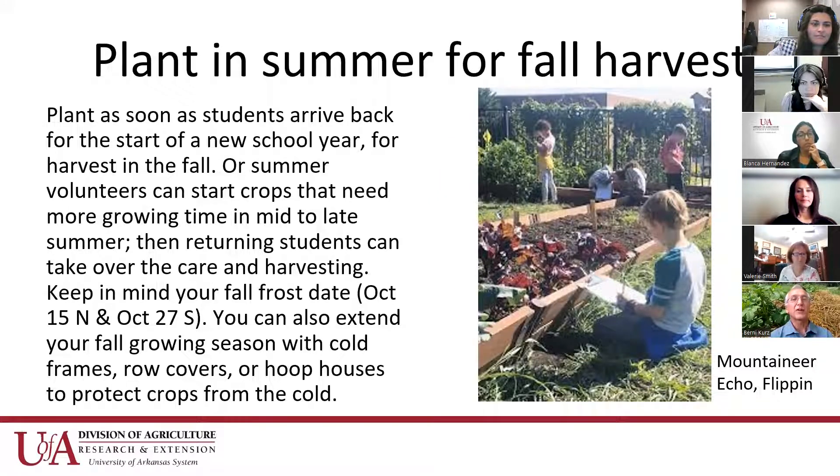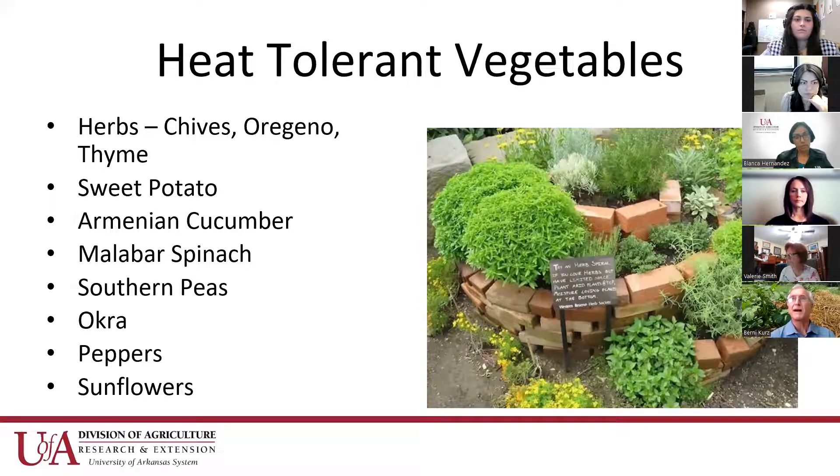Harvest and planting timing — we're right now in July, and you need to look at when you'll be getting your first frost. In northern Arkansas, that's around October 15th; in southern Arkansas, it's the last week of October. You have a limited amount of time left to grow warm season vegetables. The cutoff date in my mind has always been the July 4th weekend — the last point to consider planting some summer vegetables for the fall. Things that can be planted now as perennials are your herbs — plant chives, oregano, thyme, and other perennial herbs that can tolerate summer heat, but be careful not to overwater them.